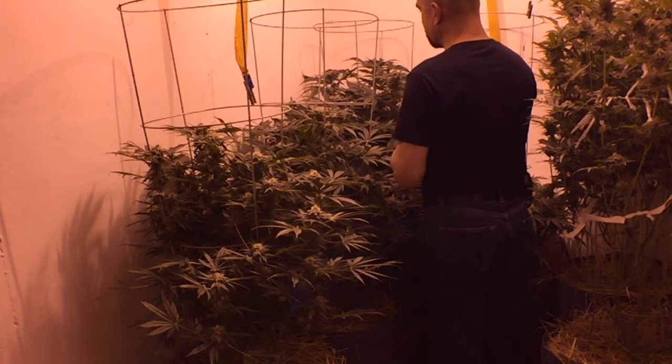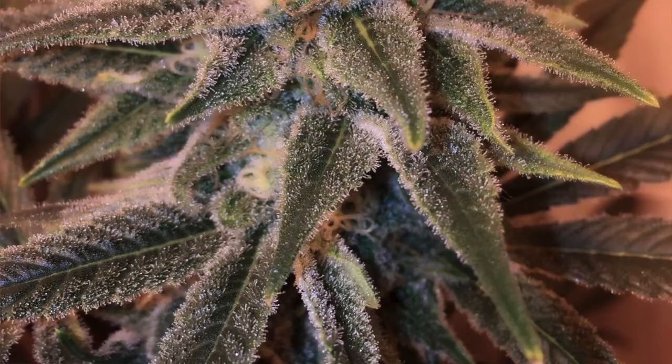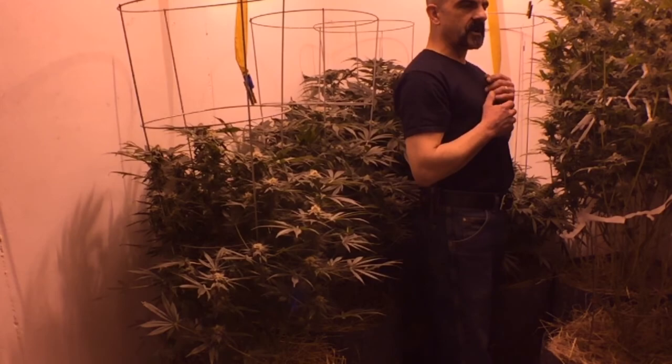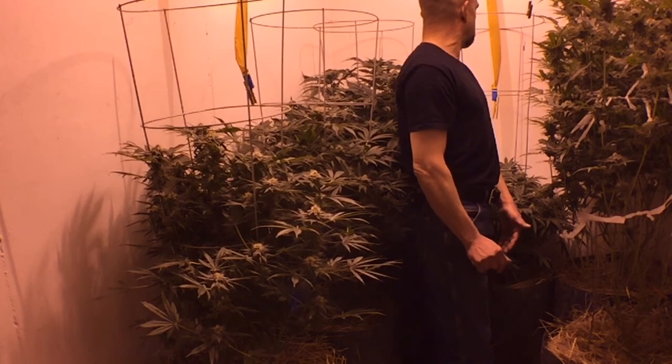Starting to see some purple on the tops of the cheese. Pistils are turning brown. Green ice the same way — green ice is turning purple as well, and it still smells like a blueberry. Unbelievable. A little bit of pine coming out — pinene and menthol. Those terpenes should come out in the end, but right now it's mostly all blueberry.